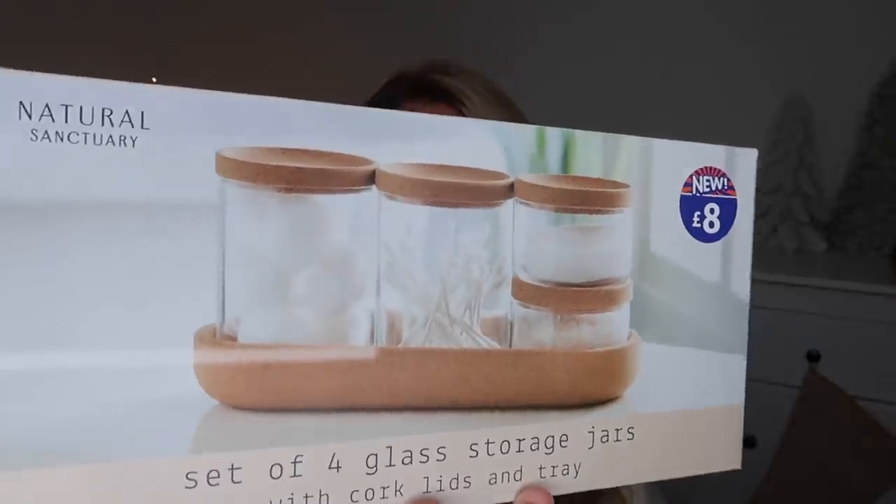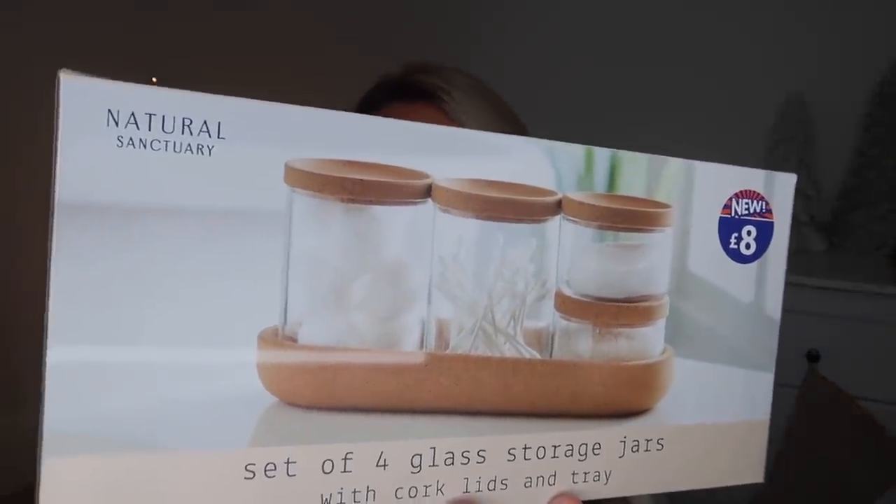Next up from the homeware section as opposed to the gifting aisle — I've seen this in there before and not picked it up, but I thought I'm going to go for it. It is from the Natural Sanctuary range: a set of four glass storage jars with cork lids and a cork tray as well, at £8. It looks great in the bathroom with cotton buds, cotton pads, and bath salts. But I also thought this would make a good little hot chocolate station in the kitchen with some cocoa powder, marshmallows, and sprinkles — a fun little idea for the festive season.